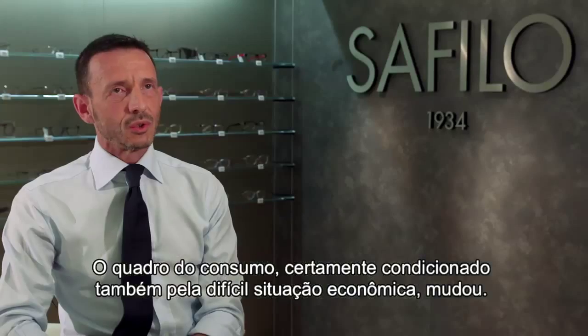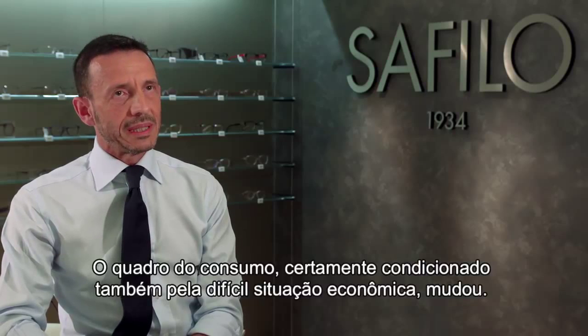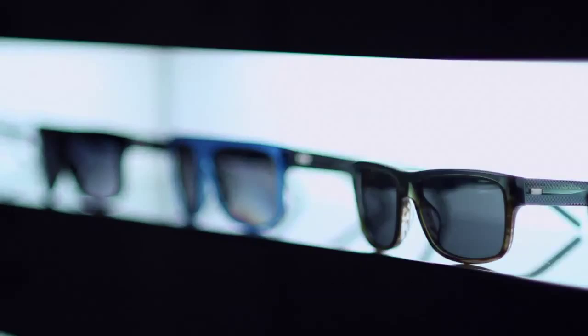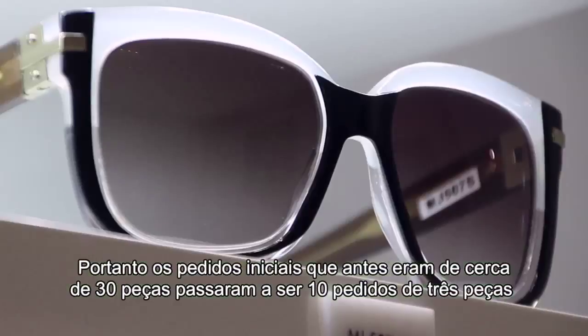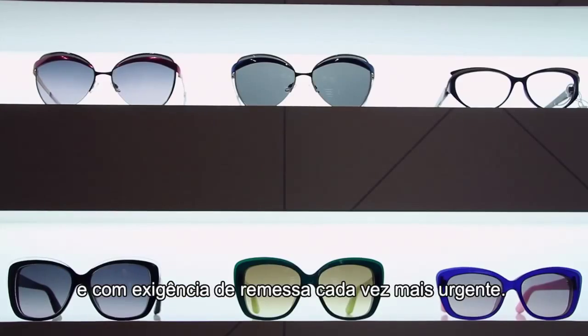I comportamenti di acquisto, sicuramente condizionati anche dalla difficile situazione economica, sono cambiati. Le scorte presso i negozi devono ridursi. Quindi, quelli che una volta erano gli ordini iniziali di campagna, di circa 30 pezzi, sono diventati anche 10 ordini da tre pezzi, ma con un'esigenza di evasione sempre più urgente.